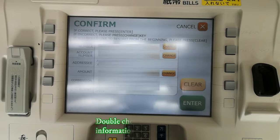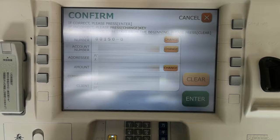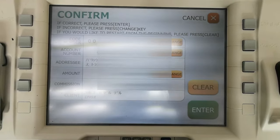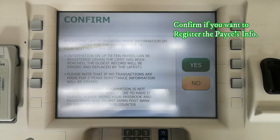Please wait, your transaction is being processed.